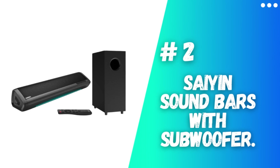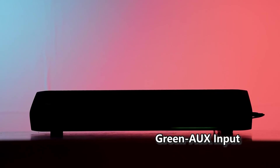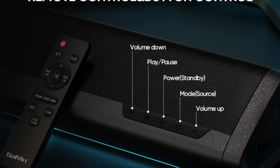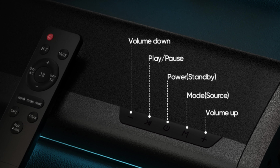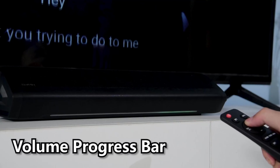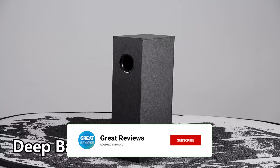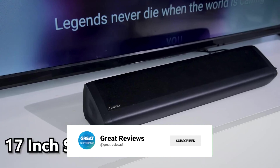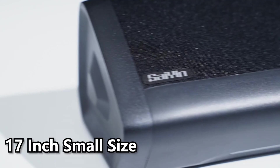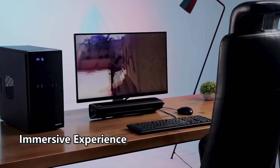Number 2: Sayin Soundbars with Subwoofer. The Sayin Soundbars for TV, accompanied by a subwoofer, delivers an immersive auditory experience through its state-of-the-art soundbar and subwoofer combination. This setup effectively produces rich and deep bass, enhancing the realism and three-dimensional sensation when enjoying movies, music, or gaming. Illuminated by vibrant LED lights, the soundbar indicates its current connection mode, while a progress light bar provides real-time feedback on both the master volume and subwoofer volume settings.